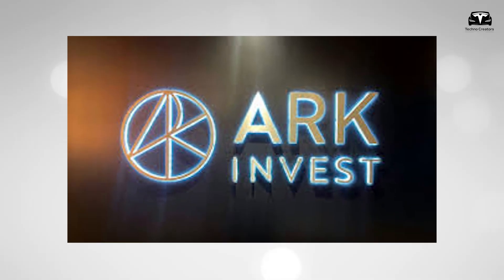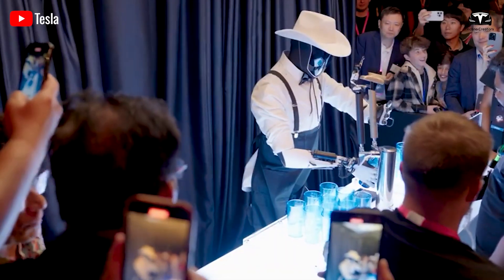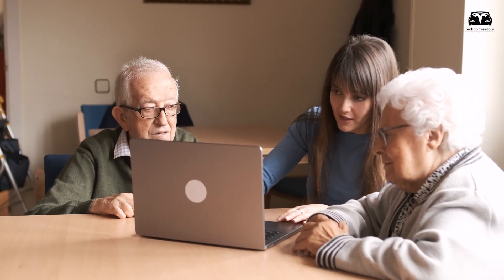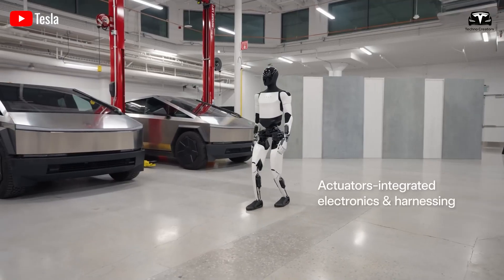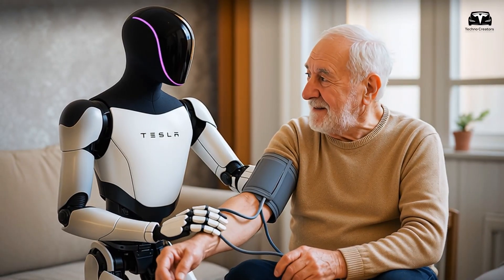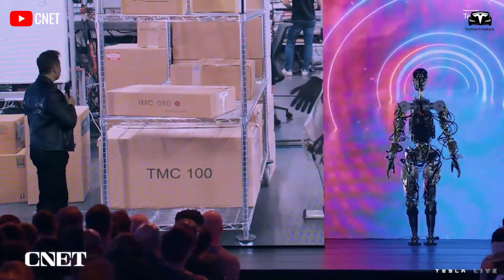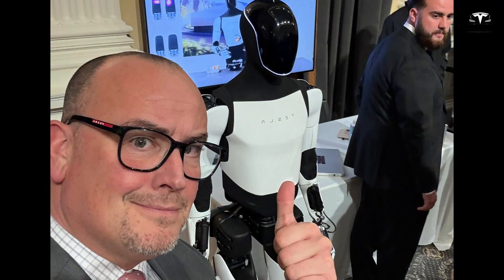The economic implications are staggering. ARK Invest has projected that humanoid robots could become a $150 billion annual market by 2035, and Tesla is positioning itself to dominate it. A humanoid robot that costs under $20,000 but saves tens of thousands of dollars in labor every year has an unbeatable return on investment. In the United States alone, the average household spends over 21 hours per week on chores — over 1,100 hours per year. If Optimus automates even 70% of those tasks, families reclaim nearly 800 hours annually, equivalent to $16,000 in saved time each year. For businesses, a factory robot costing $20,000 that replaces $40,000 of annual labor pays for itself in just months.